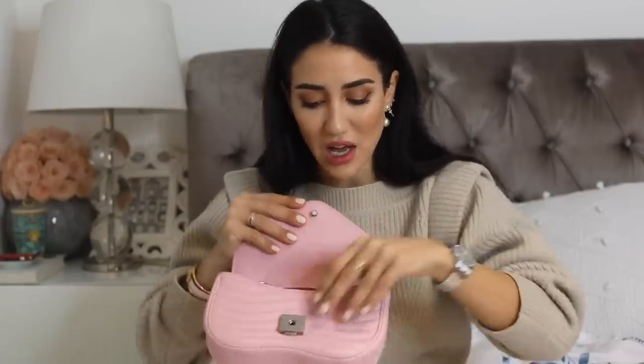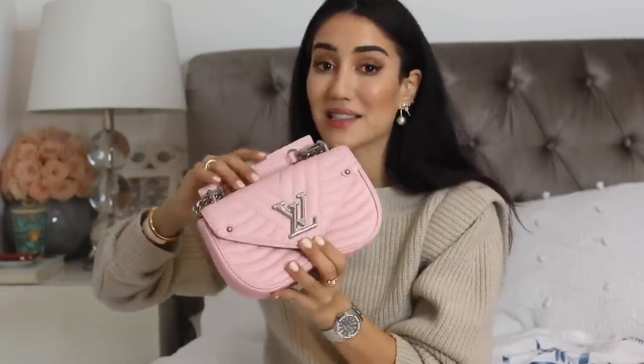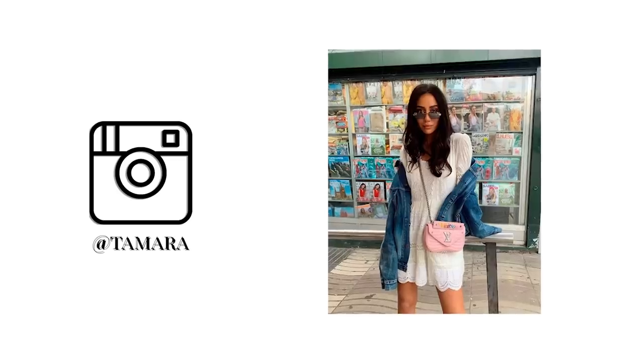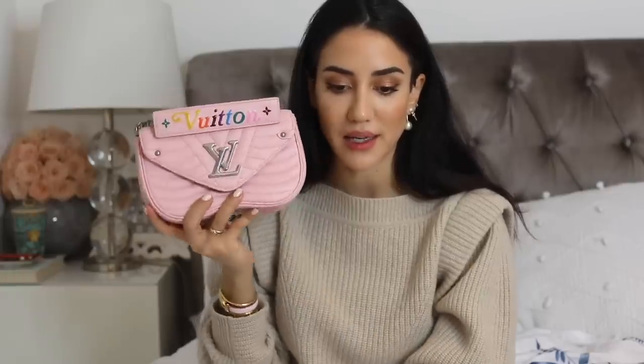The Wave is really cute when worn crossbody — it fits my phone and a little more. For me it's an ideal summer bag; it's very playful and fun.